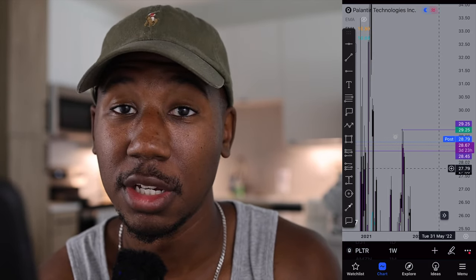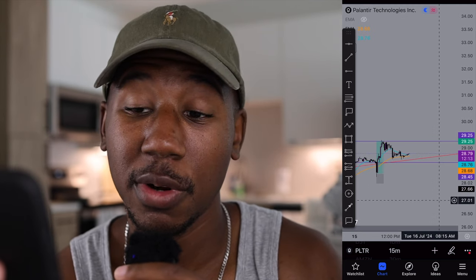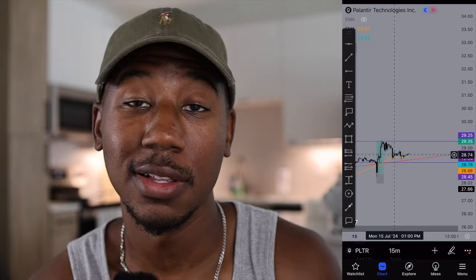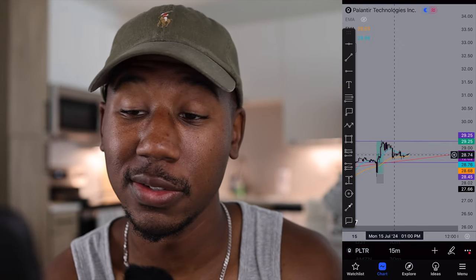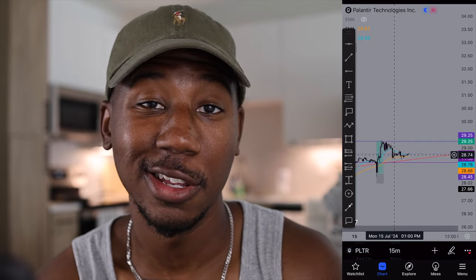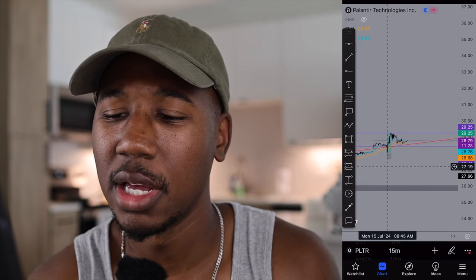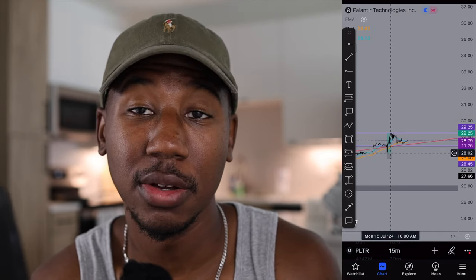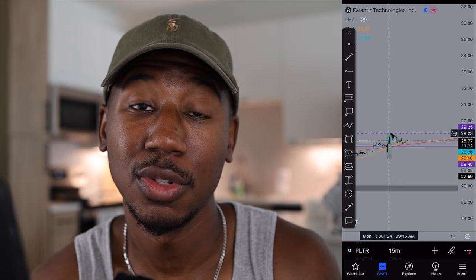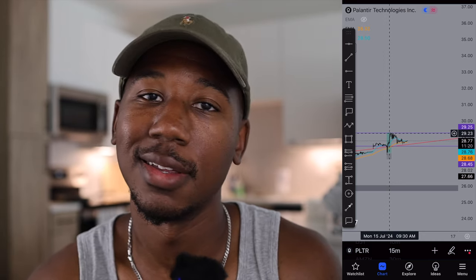Seeing that big area of resistance led me to take profits right there — I said I'm not going to be greedy. To my surprise, once I sold out it slowly melted down throughout the rest of the day and nothing else happened. In summary, I bought at a previous level of support at $28 and sold out at resistance up at $29.25, then went on with my day.